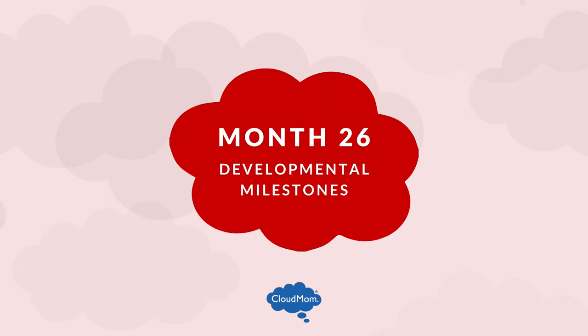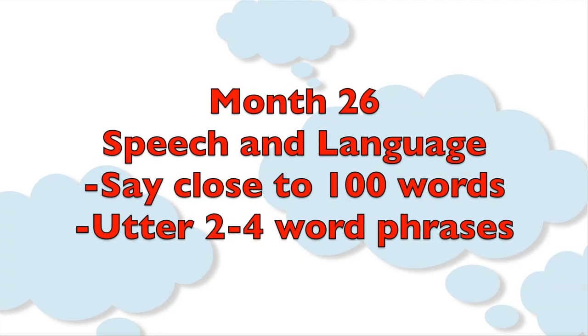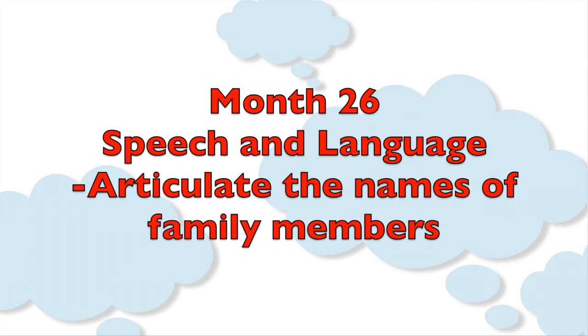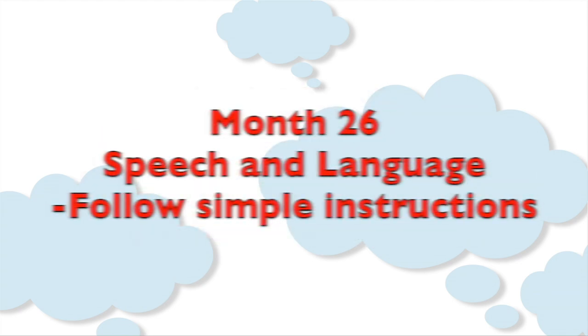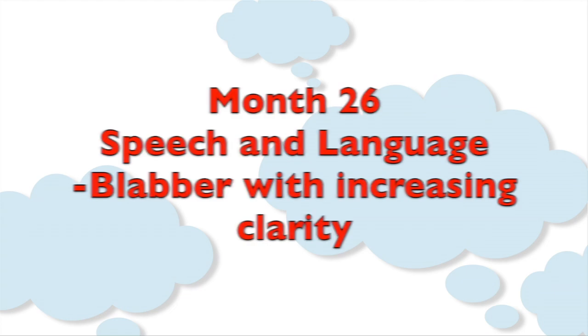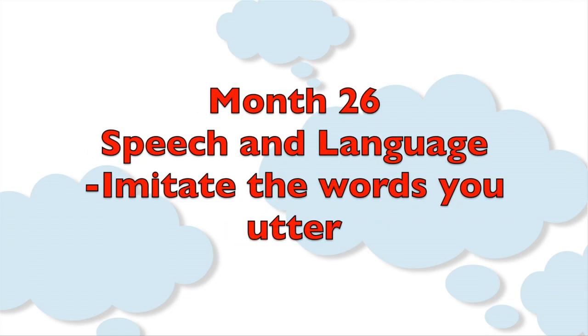At this age, most toddlers can say close to 100 words, utter two to four word phrases, articulate the names of family members, follow simple instructions, point to objects you mention, blabber with increasing clarity, and imitate the words you utter.